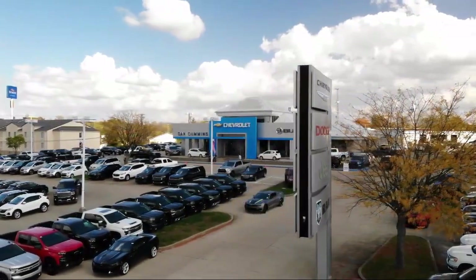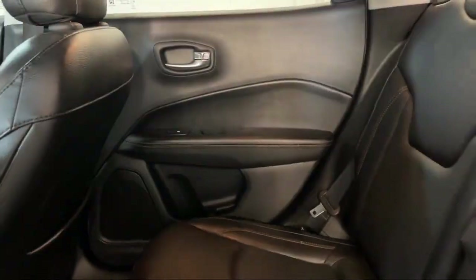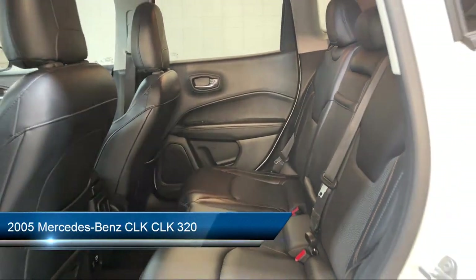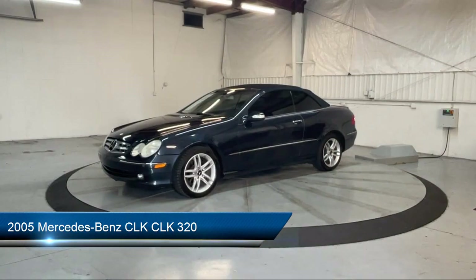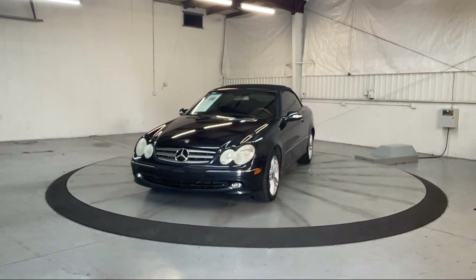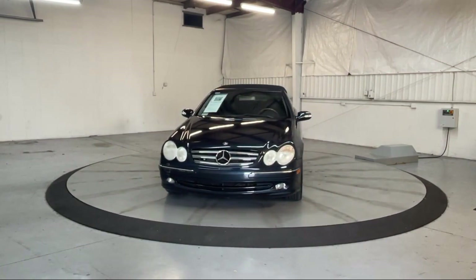Welcome to Dan Cummins of Georgetown, and here's a look at one of our many great vehicles for sale. It comes equipped with heated door mirrors, HVAC memory, keyless entry, leather steering wheel with auto tilt-away, weather band radio, and wood dashboard insert.